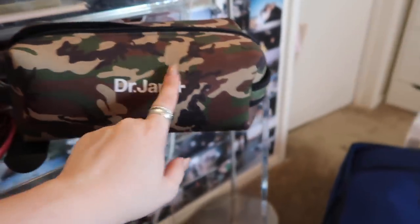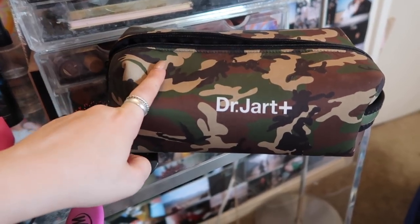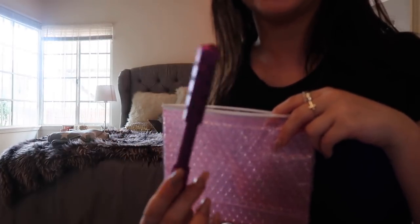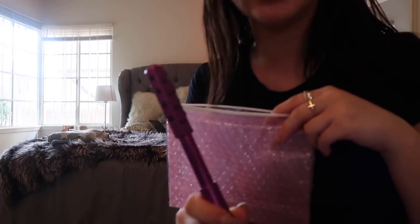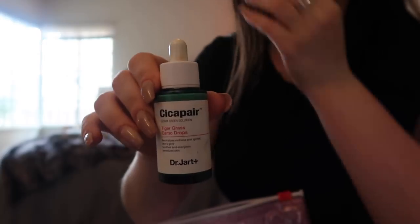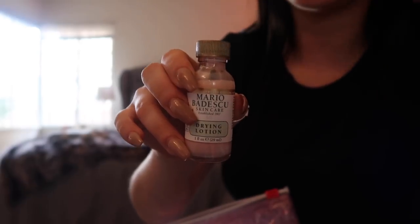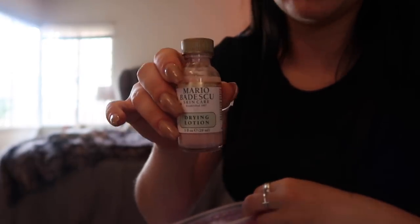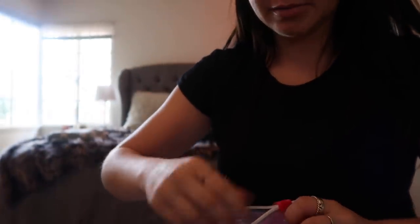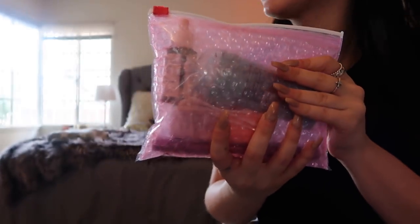If you guys want to see a more specific video on what's in my travel makeup bag, let me know in the comments. In my skincare bag for the actual flight, I have my Nurse Jamie Uplifter — amazing for traveling because my face gets super puffy. I have my C-Firma Brightening Treatment serum, which completely cancels out redness and blurs your skin. I also have my Mario Badescu spot treatment with Q-tips, and a little deodorant. I'll throw in lip balms last minute.